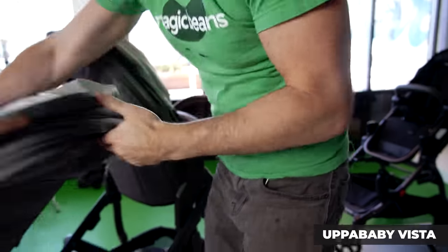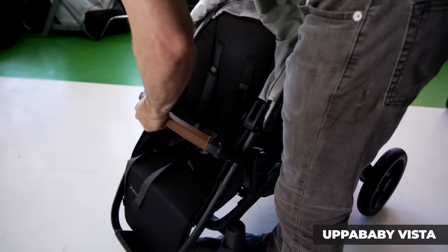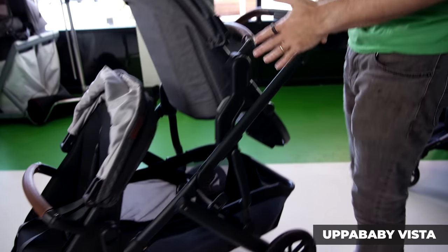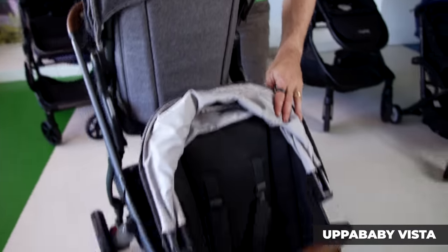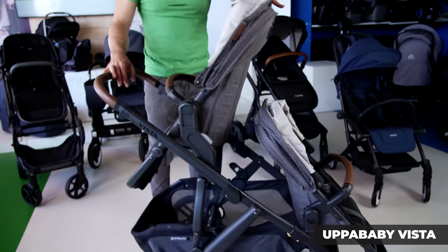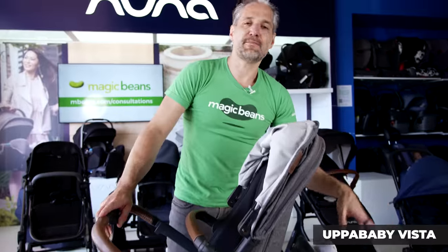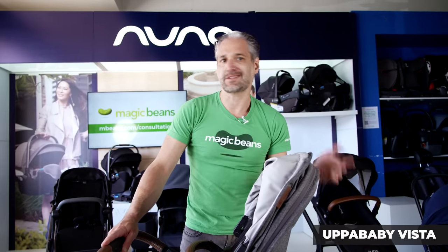What you do is add a rumble seat to turn this into a double stroller. The weight limit of the upper seat is 50 pounds and the lower is 35 pounds. When you're considering the Vista, just keep in mind that the toddler typically goes on top and the baby can sometimes go on the bottom. It comes in lots of different colors, and I do a full review — I'll put a link below.